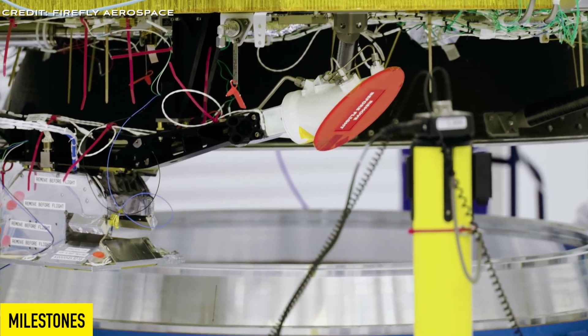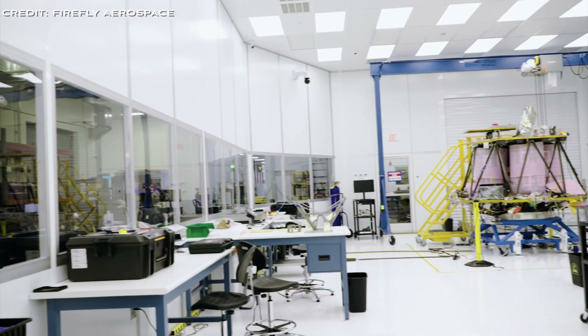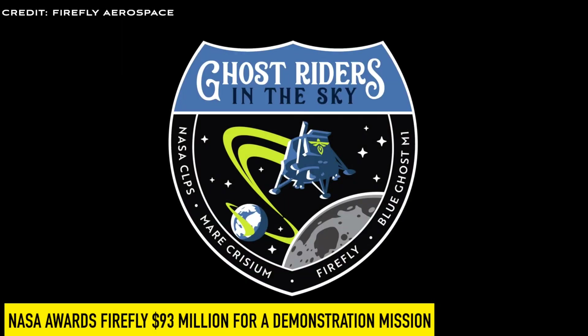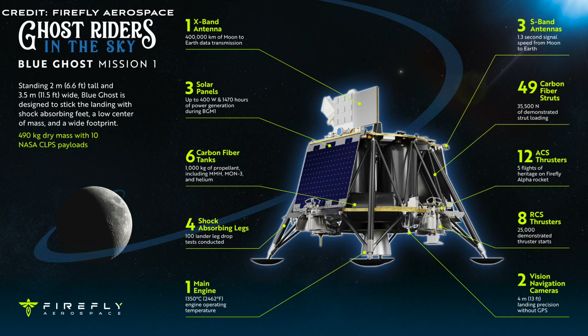Now let's look at the milestones the Blue Ghost lander has achieved so far. NASA awarded Firefly a contract worth $93.3 million to deliver payloads to the lunar surface as part of the Commercial Lunar Payload Services Initiative.